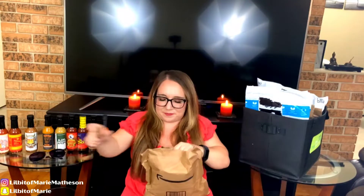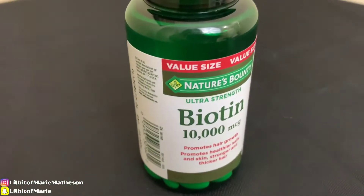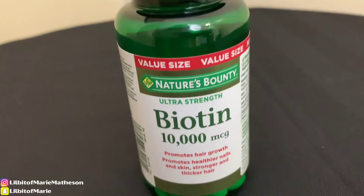Sounds like vitamins. The first thing that I pulled out here is biotin. I've been out of this now for over a month and my nails before were longer than they had ever been. But then I ran out of this biotin and since I haven't been taking them, they became more brittle again. So I'm excited to be taking them.